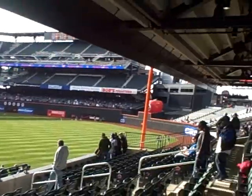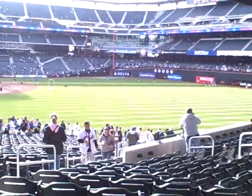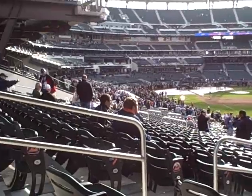We're now in section 105, 107, right over here. We are in extreme right field. We're still in the field level, 100 level.